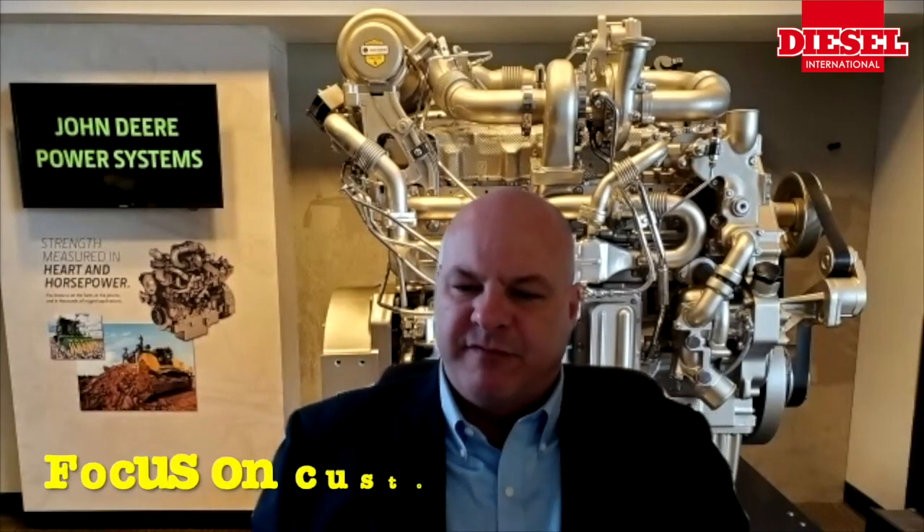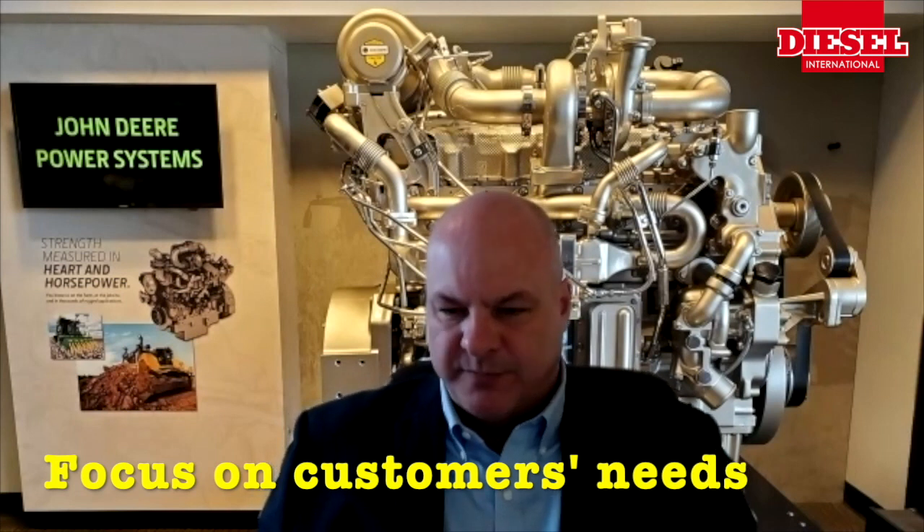Post-final Tier 4 and Stage 5, I think we arrived in a new place where we could bring a little bit broader focus to what our customer needs are — a little bit of the heavy development of after-treatment and compliance topics behind us, and a real new focus on customer needs. And that's really changed a lot.